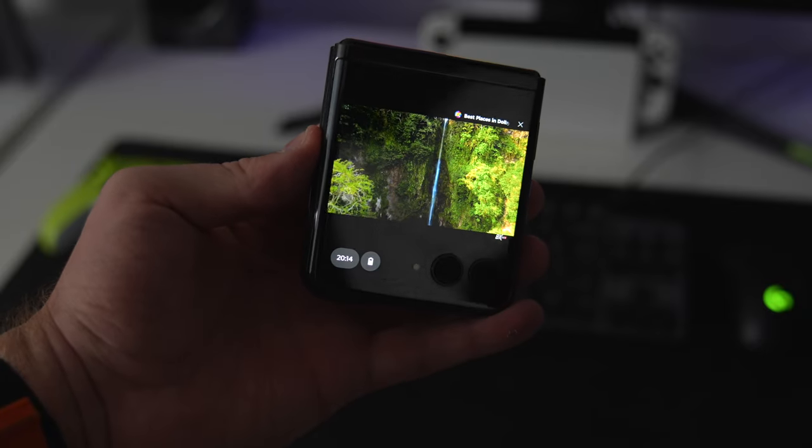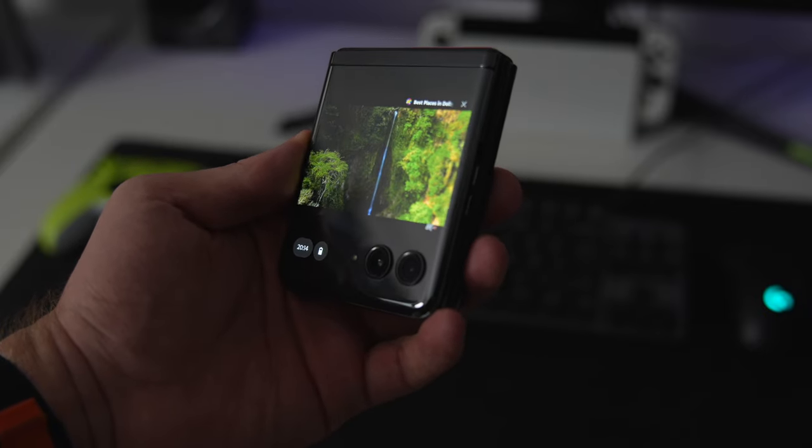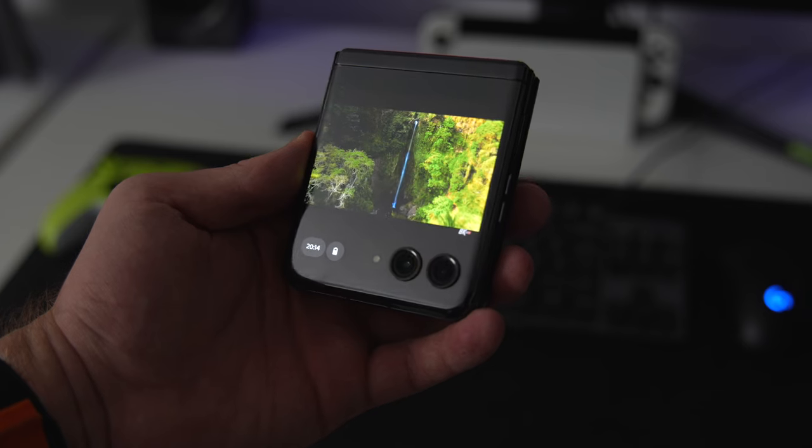Many apps are actually designed to utilize this flip form factor. My favorite is a sort of retro camcorder mode where you can use your phone just like this — the subject can see themselves while you can also see what you're filming, which is pretty cool and refreshing.